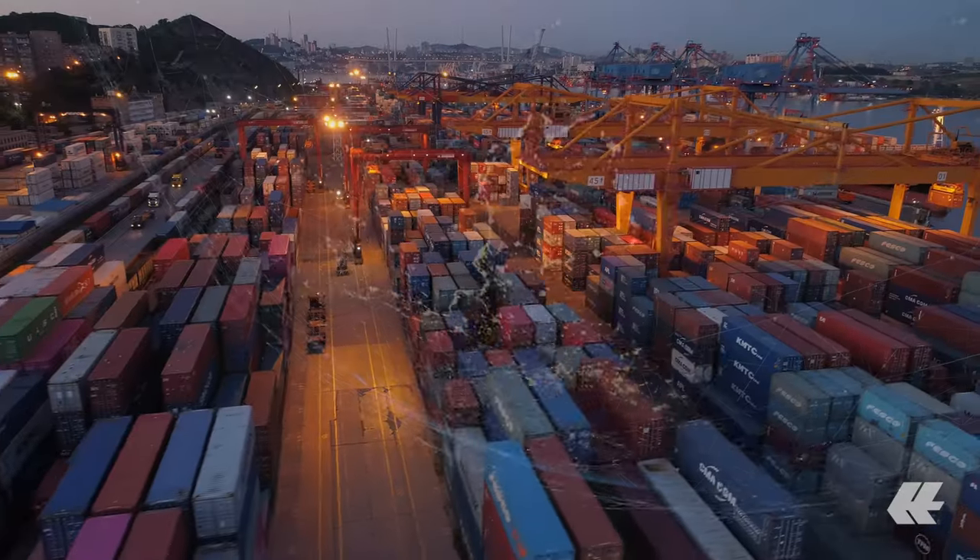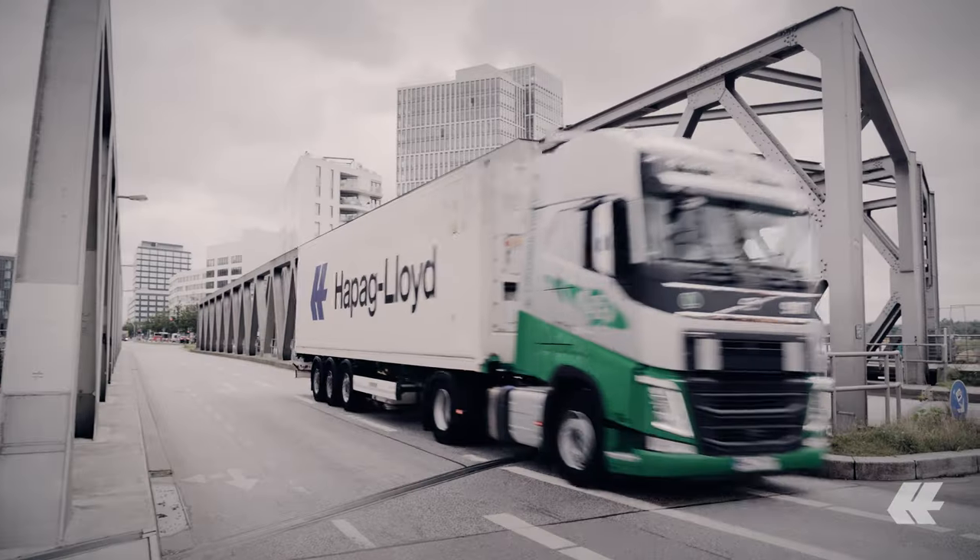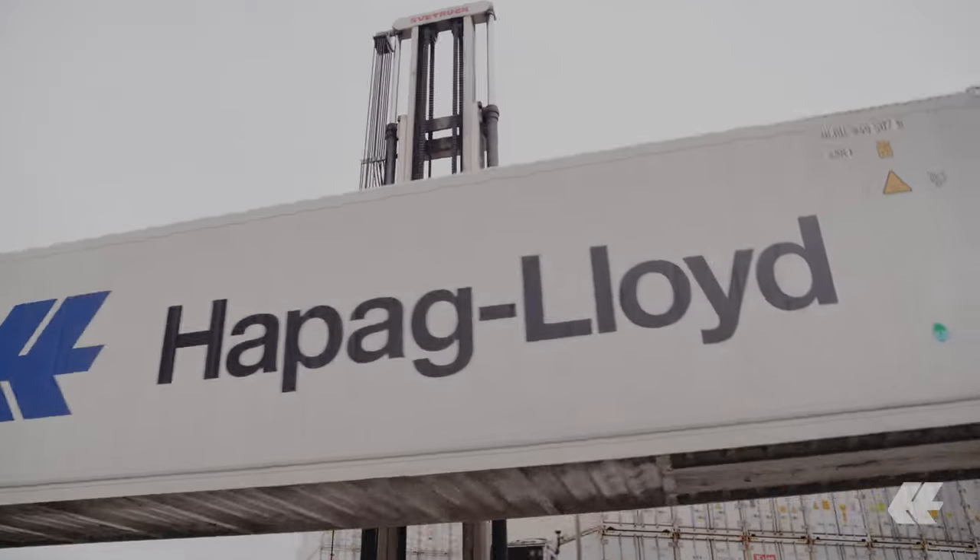and constantly improving our procedures and transport quality. We are creating the world's smartest container fleet. Discover the coolest and smartest reefer transport for your cargo with Hapag-Lloyd.